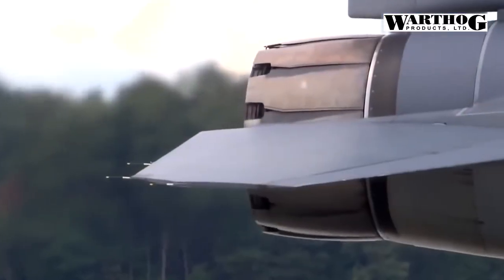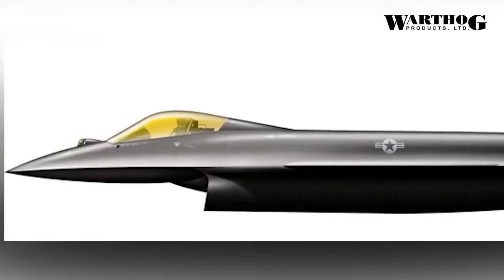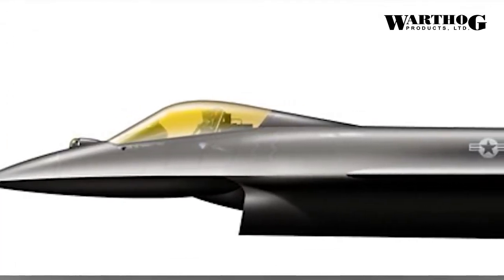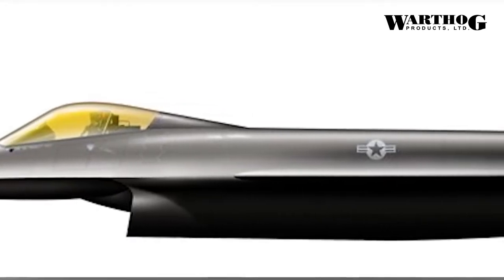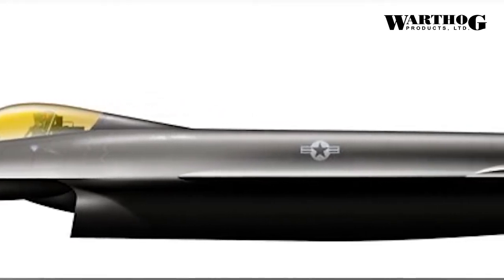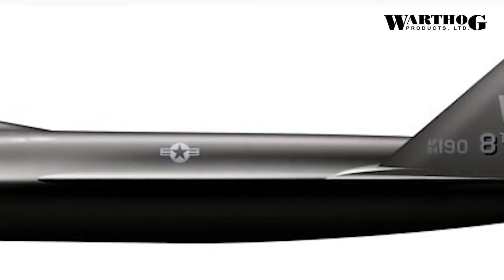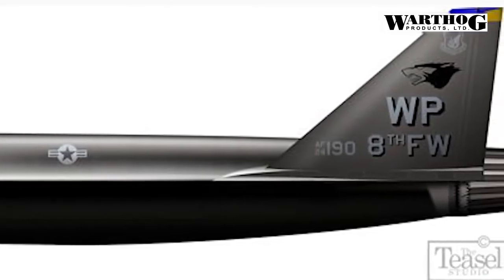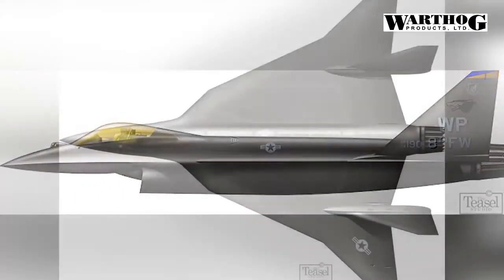The average age of the Air Force's 783 F-16C fighter jets is 28.7 years, making a 20-year development period for a new jet out of the question. Instead, experts wanted a fast design process that froze the plane's specs within one year and relied on simple construction techniques.